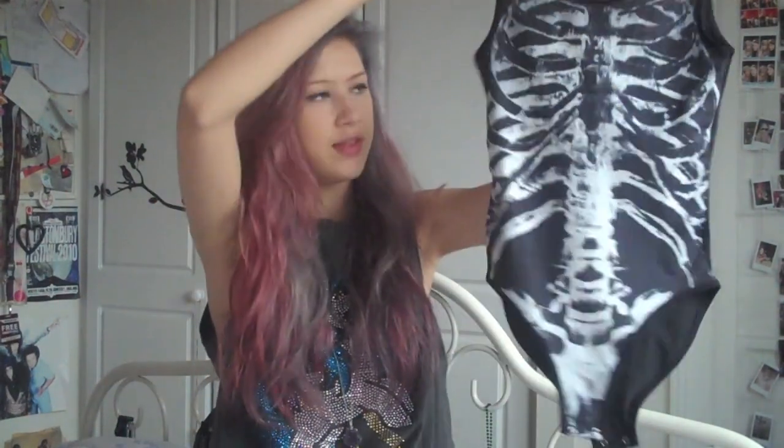I should have put this in with the rest of the Primark stuff, but this is a Primark skeleton body. I know it looks exactly like the Black Milk ones but it was only £6. I couldn't actually find one in any of my local Primarks, so I sent a tweet and someone actually replied. She bought it for me and sent it to me and I paid her back. So thank you Emma — that was really cool of you.